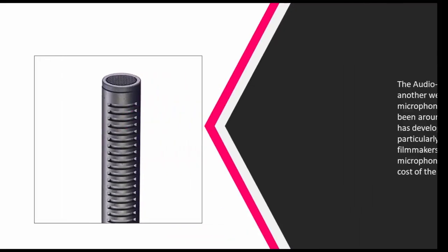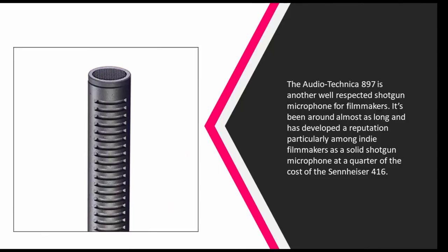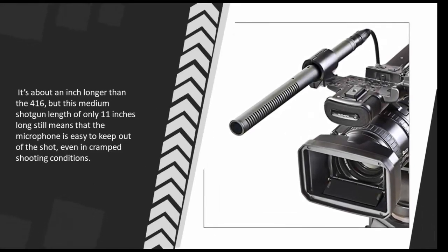At number four, the Audio-Technica AT897 is another well-respected shotgun microphone for filmmakers. It's been around almost as long and has developed a reputation particularly among indie filmmakers as a solid shotgun microphone at a quarter of the cost of the Sennheiser 416. It's about an inch longer than the 416, but this medium shotgun length of only 11 inches long